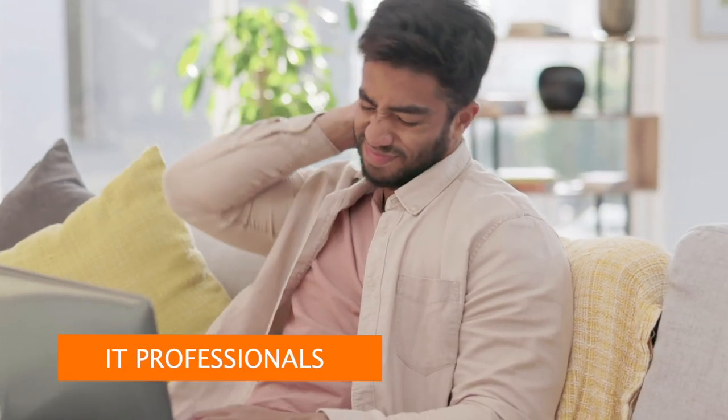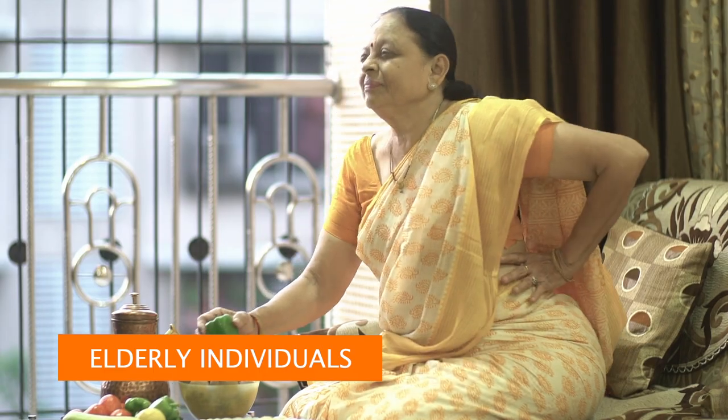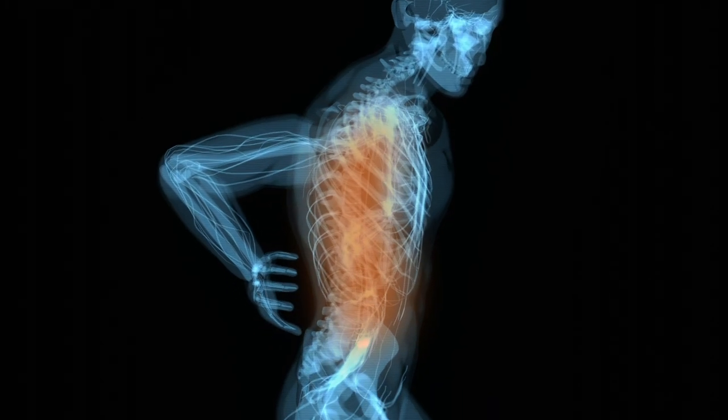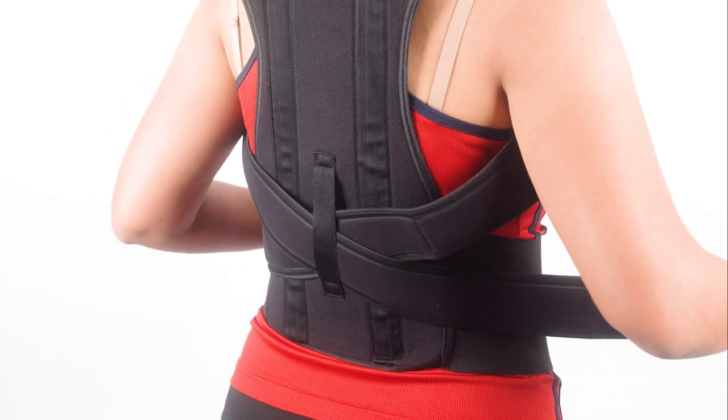In a world, bad posture is a part of daily life for so many, whether you are at home or outdoors. Introducing the Zetafit posture corrector, which provides gentle support, helps relieve rounded back, and is fully adjustable.